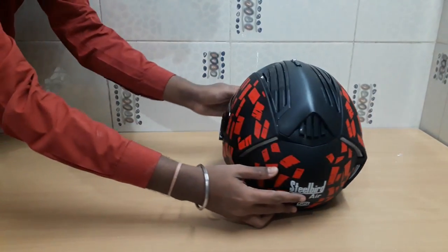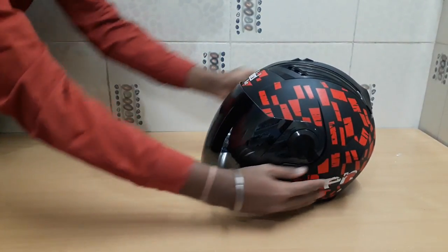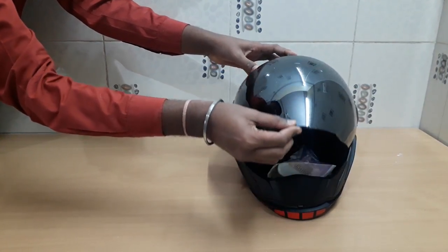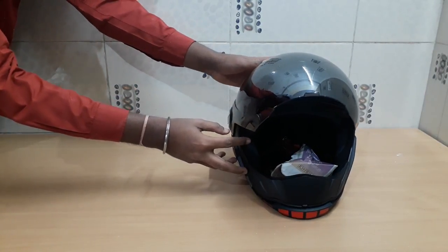Now let's talk about the main USPs. The best thing I liked is that you get the longest visor compared to any helmet in this category. The visibility and field of view will be very broad, which is great for your safety while riding.